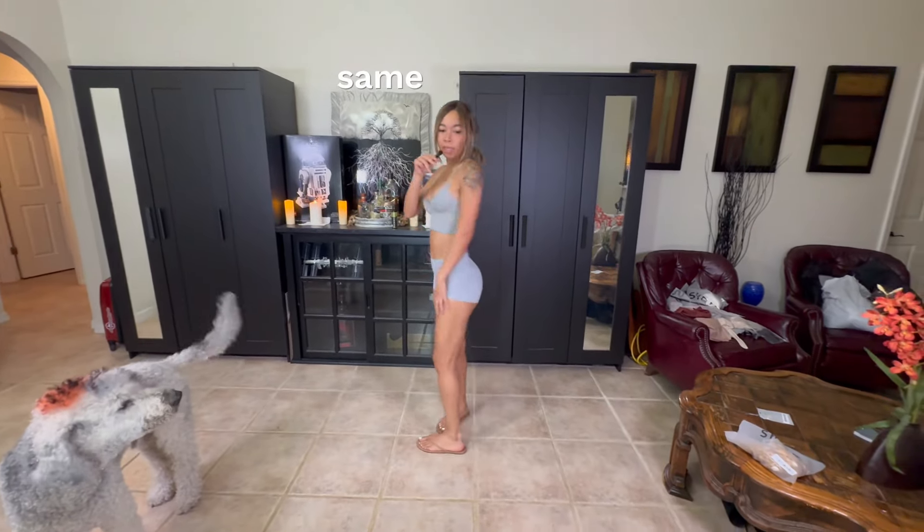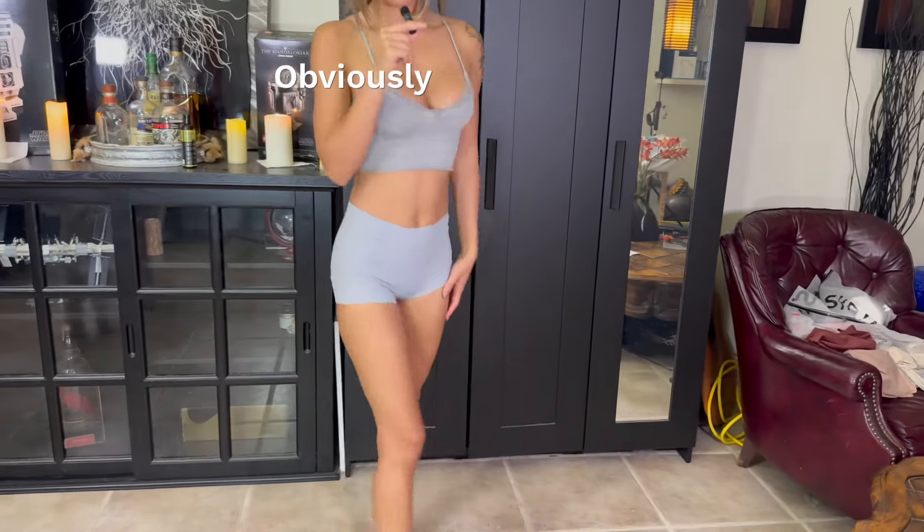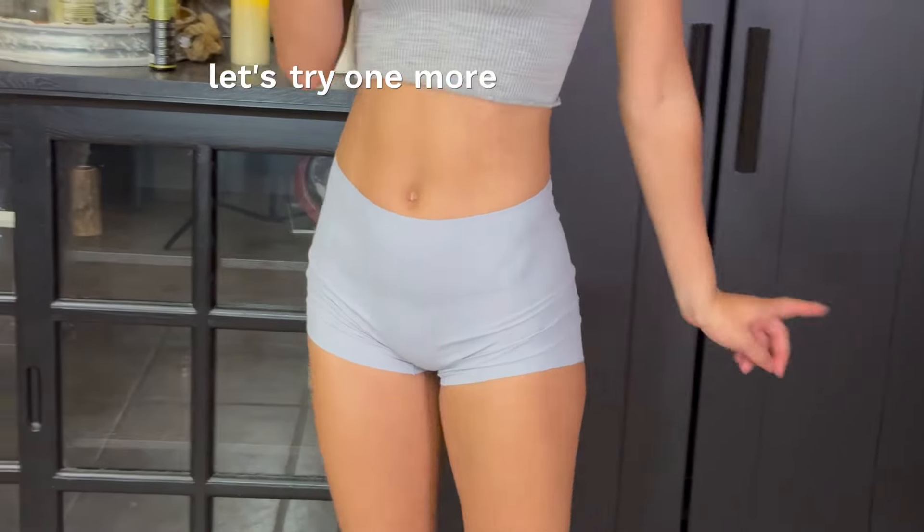So these are the gray from the same pack. Obviously same fit, just a different color. I really like this color though, actually. It's really cute. I like this one a lot. Let's try one more of these.